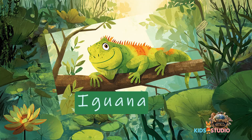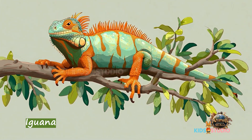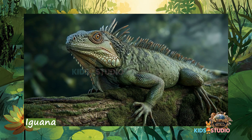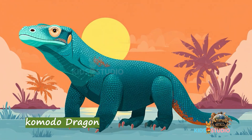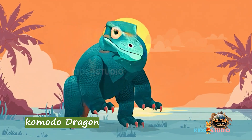Iguana — spiky lizards that love climbing trees. Komodo dragon — the world's largest lizard, found in Indonesia.